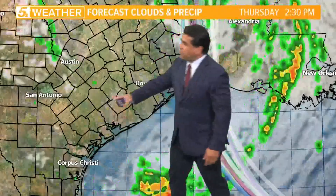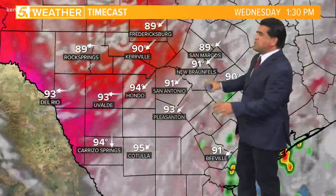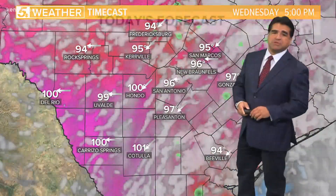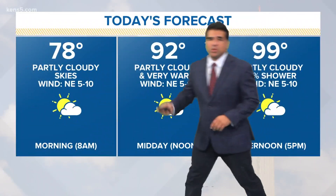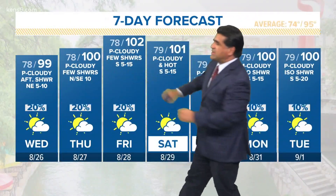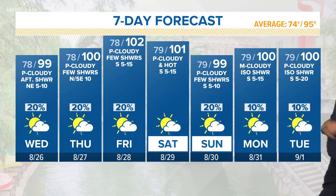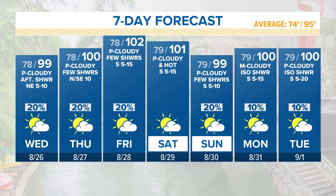For us, I think we will see just some isolated scattered showers — definitely possible, maybe a 20% chance. High temperatures this afternoon will be in the upper nineties, around 92 high today, 99 the next couple of days, with slight chances for rain. It's going to be hot — 100 to 102 — and slight chances for rain in the next week, with hot temperatures.